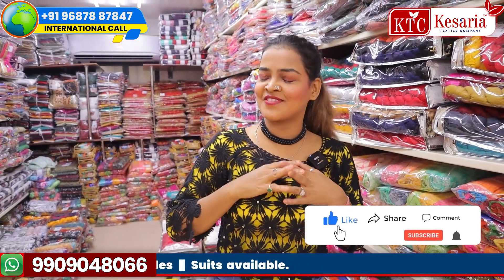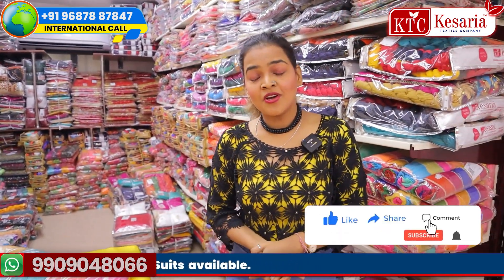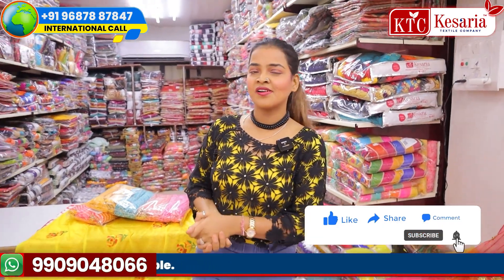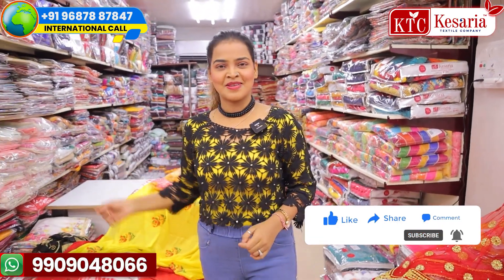Shop from us, go back to your country, and do great business. Do let me know how you found the video — was it informative? If you want any more information, write in the comment section. I'll take a leave; stay tuned for another video. Thank you.